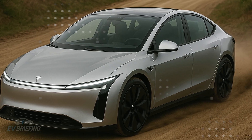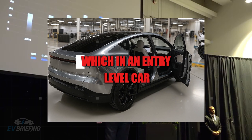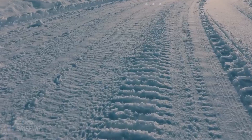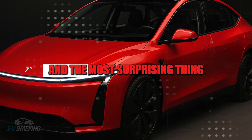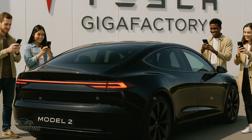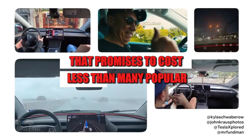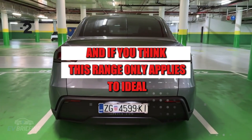In practice, this combination of intelligent structure and super-durable battery promises to put the Model 2 in a class of its own. Estimated numbers speak of 300 to 400 miles of range, which in an entry-level car is practically a punch in the face for the competition. More range means fewer stops, less anxiety, and more freedom — and the most surprising thing is that these advances are being prepared for an affordable vehicle that promises to cost less than many popular combustion engine cars.